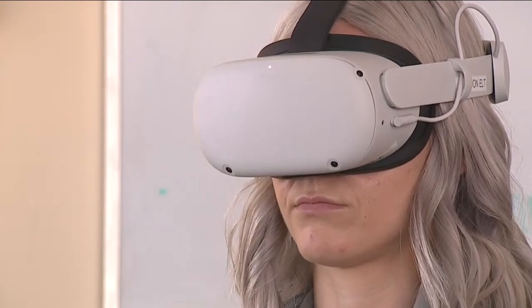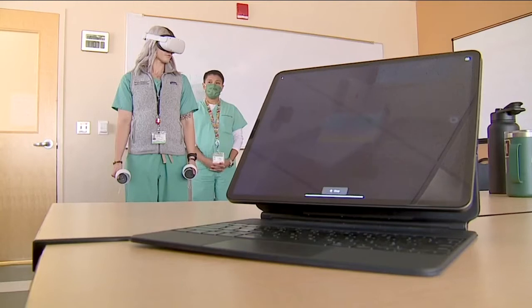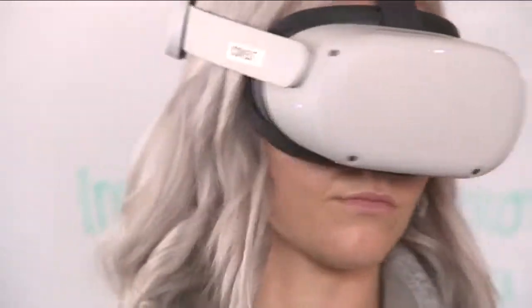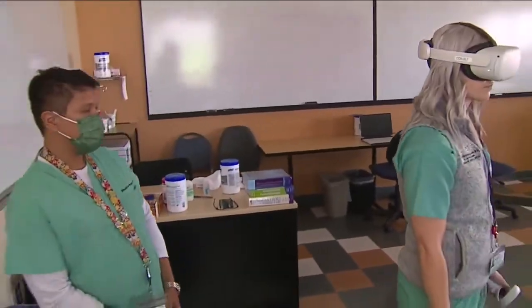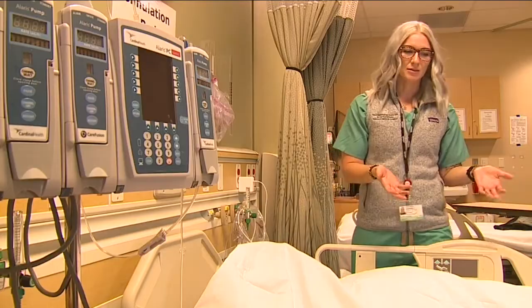It may look like Chelsea Newkirk is playing a video game, but in reality — or more accurately, virtual reality — the ICU nurse is working on skills she can use back at Denver Health. You're able to look around and walk closer to the patient if you really need to examine something closely.